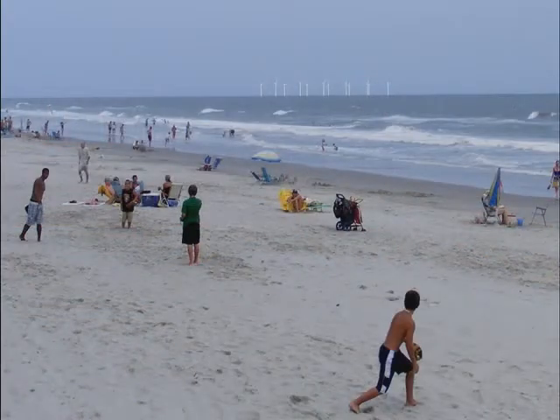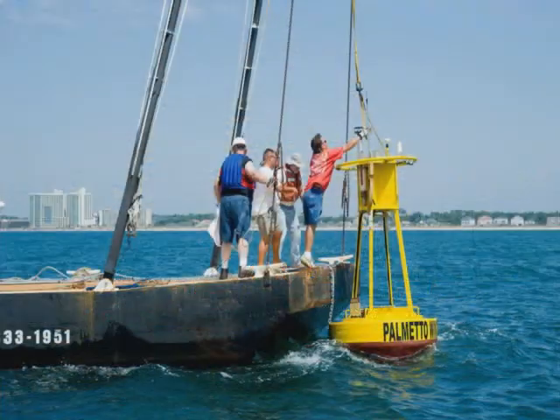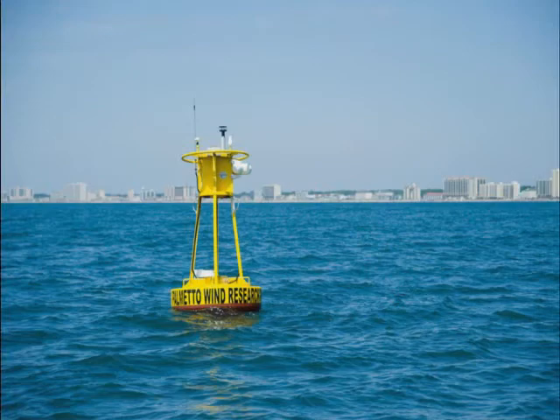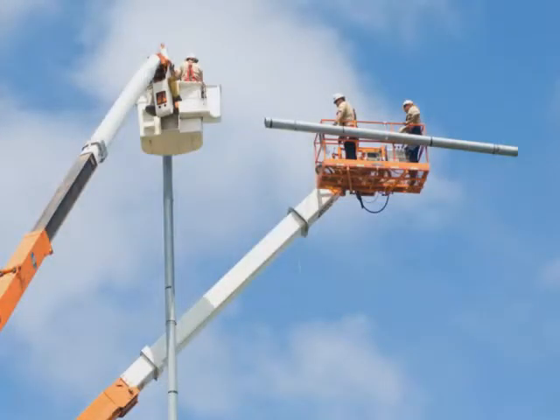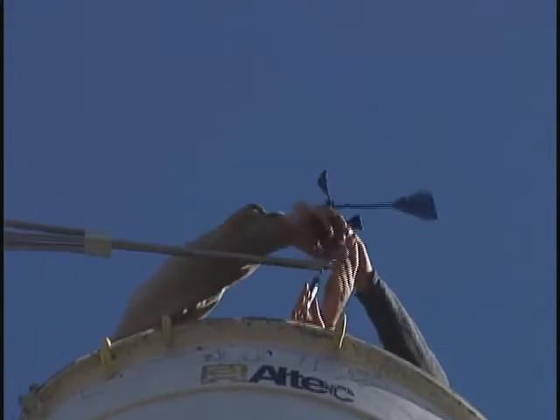If there's enough wind offshore, then we're hoping that it will be cost effective to put a wind farm off the coast of South Carolina and then bring that power onshore. But the original goal was to really get the buoys out there and determine how much wind truly is off the coast of South Carolina, and then hopefully put up a large anemometer tower somewhere, based on what the buoy data shows us, to where the winds are the best for offshore wind development and basically take readings actually at the height of where a turbine would be situated.